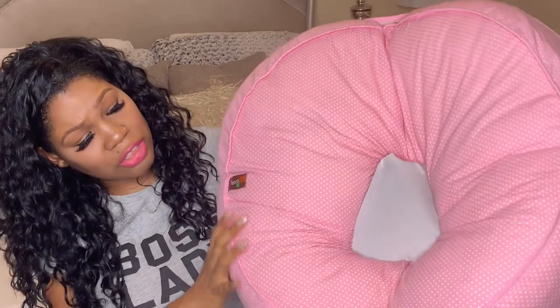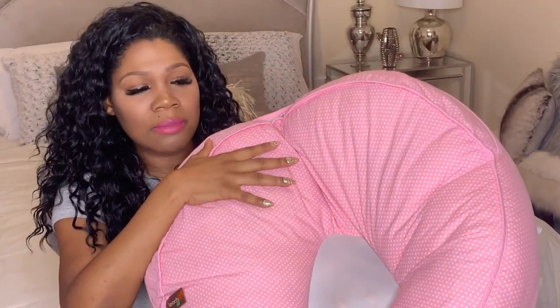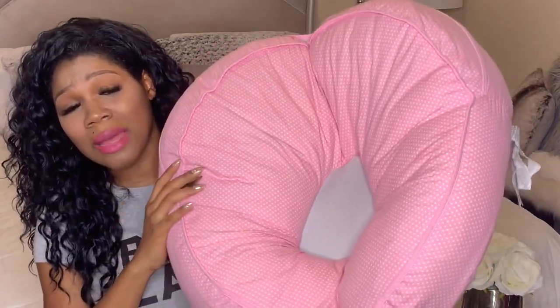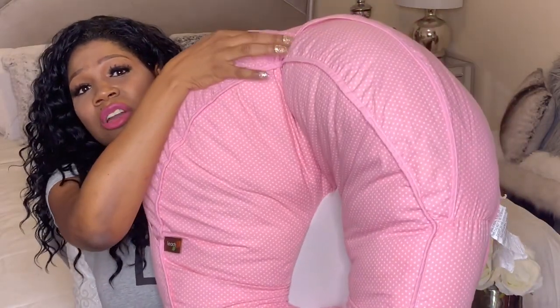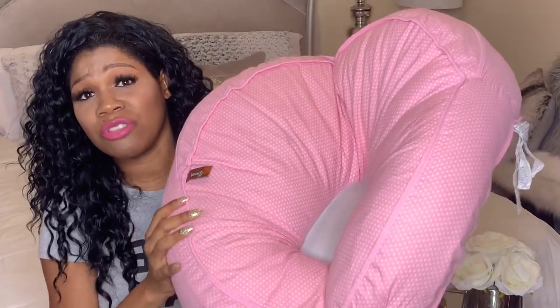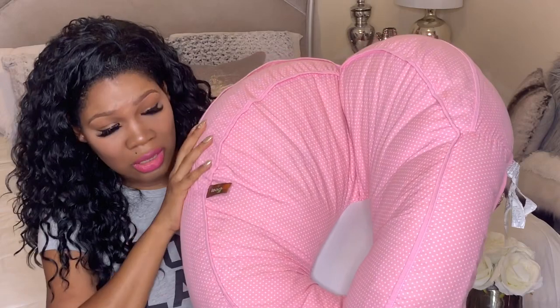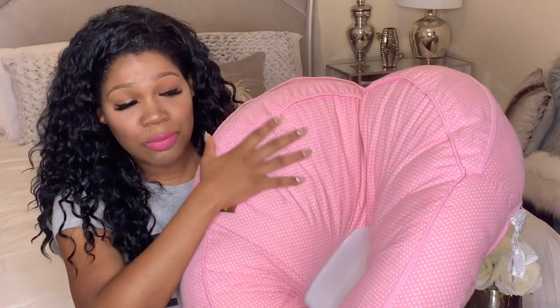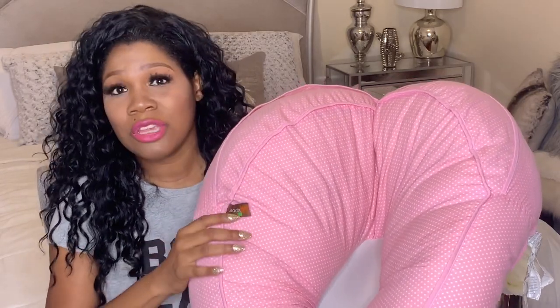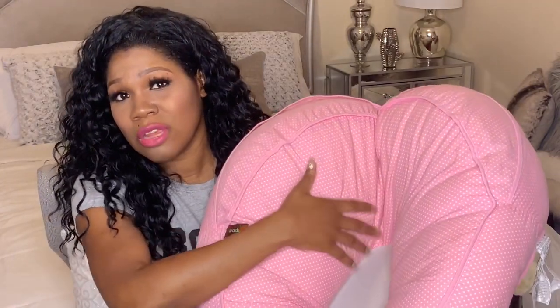The next pillow I want to talk about — I know a lot of people have the Boppy Lounger, but I've always had this one instead. It's the Leachco pillow. It has a spot in the middle where you put the baby's bottom and the baby rests up top. I've had this through many of my kids. It works well, the cover is easy to remove and clean, and it has an adjustment for the baby's position. I never had the need to buy anything else. When the baby's crying, usually when I sit her in this, she does fine.